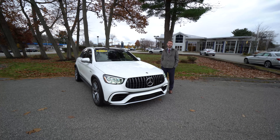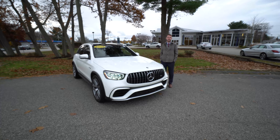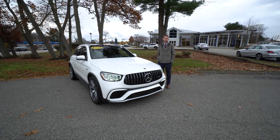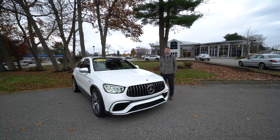Hi Evan, Spencer from Prime Motor Cars Mercedes-Benz in Scarborough, Maine. To my right is the 2020 Mercedes-Benz GLC 63 AMG that we spoke about. Let's take a look.